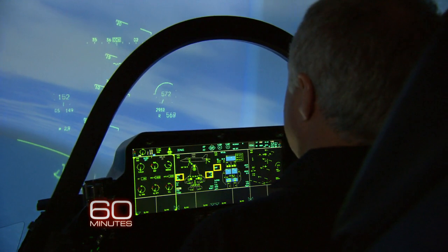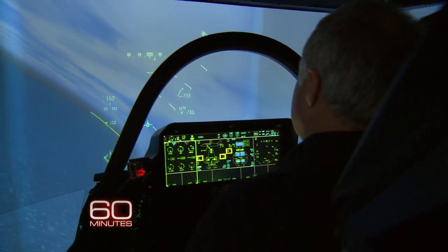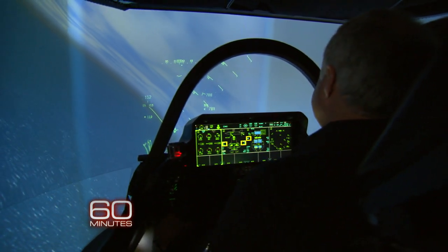I can just put this throttle to detent, and it'll hold my airspeed. I pick the altitude that I'd like to come back around, and the jet's doing all this automatically.